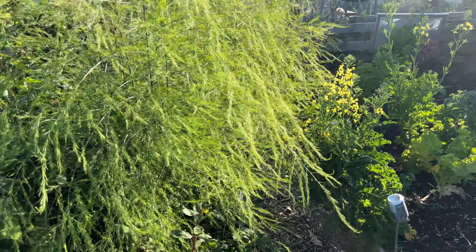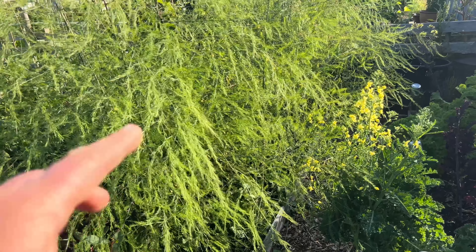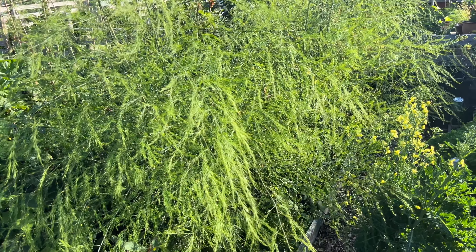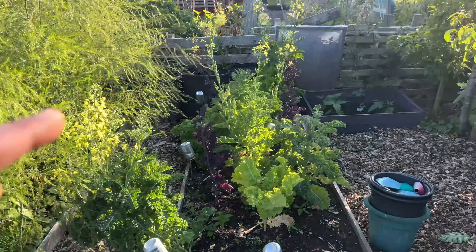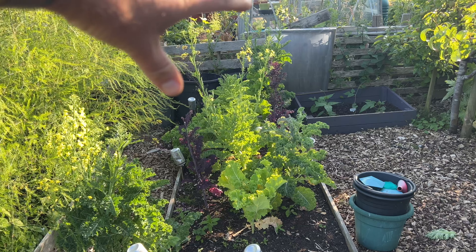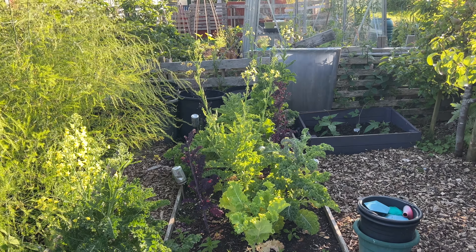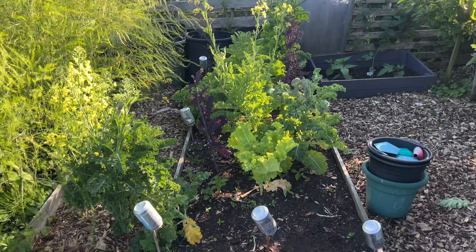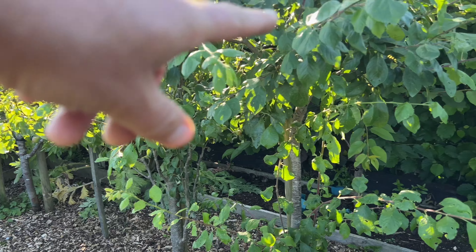Then we've got asparagus. It's in its third year — we decided not to harvest it because it was looking a little bit weak, so we'll harvest that next year. And then this was my early kale bed, and we're taking that out and putting our early autumn and late summer brassicas in there.